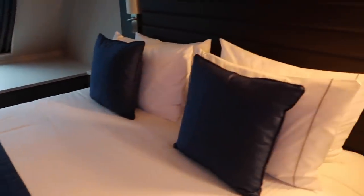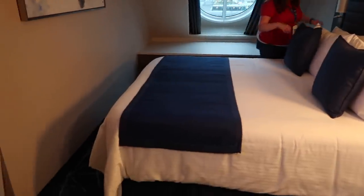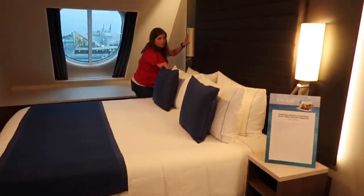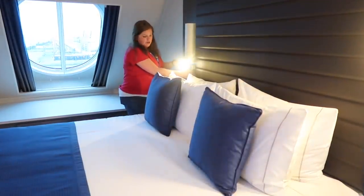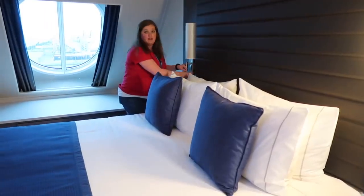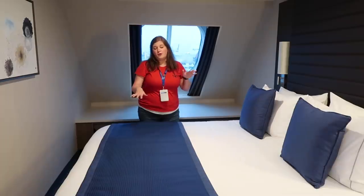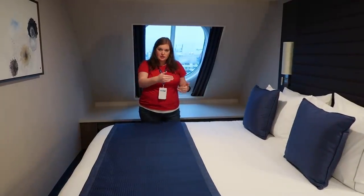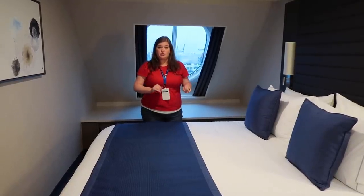The bed is a queen, almost a king size. It has lights and light controls next to the bed for the whole cabin, reading lights on both sides, and a USB on each side. Standard is to come together, but you can ask for it to be separated if you're just friends traveling together.